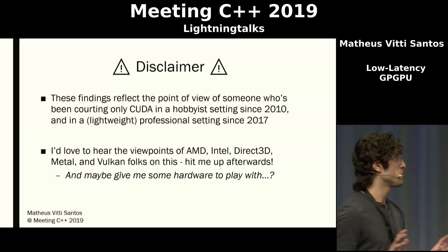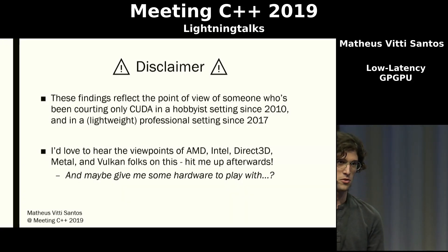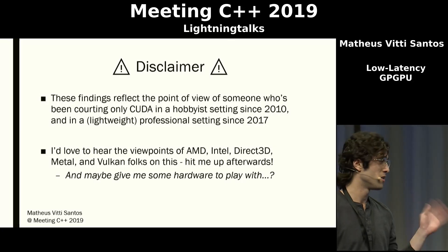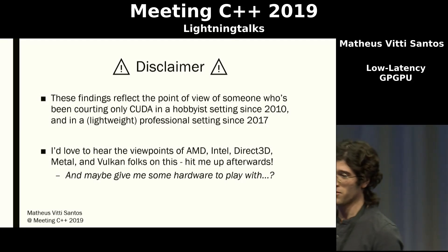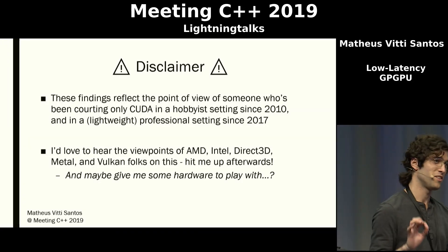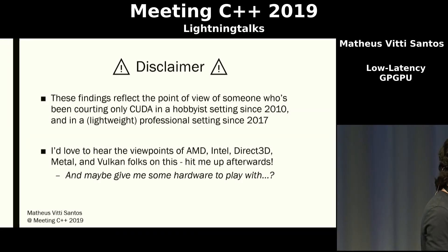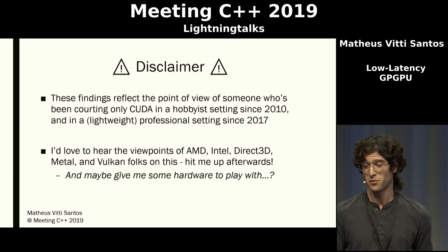Just a disclaimer: these findings reflect the point of view of somebody who's only dealt with CUDA as a graphics compute API. I'd love to experiment with other APIs like Vulkan or Direct3D, but this will require more time than I've had for this presentation, so take these findings with a light grain of salt — they only run on NVIDIA hardware. Perhaps you can offer me some extra hardware to play with, who knows?